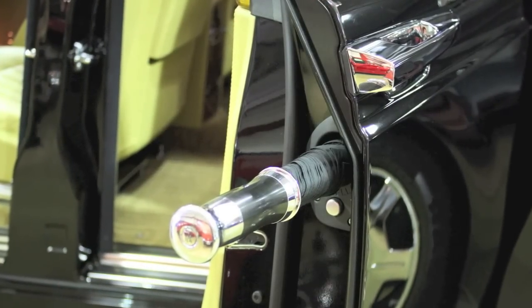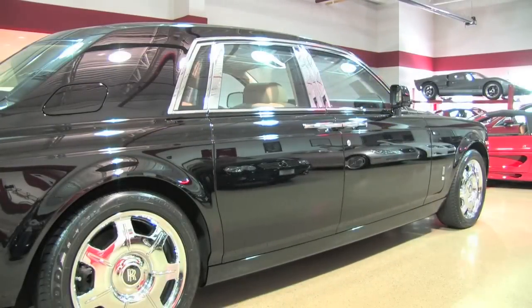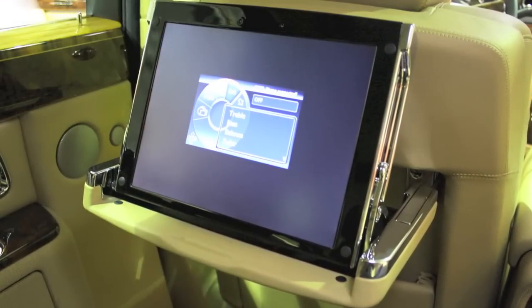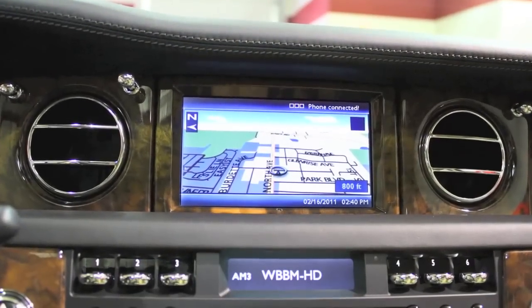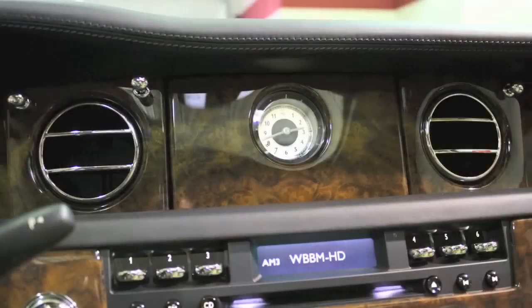Standard Rolls-Royce niceties include umbrellas in each door and power-closing rear doors. Front and rear seats are heated, and with the theater package there are twin DVD screens that double as the standard picnic trays. Four-zone climate control allows each occupant their desired temperature. Factory navigation, Bluetooth connectivity, and HD radio are all included as well.